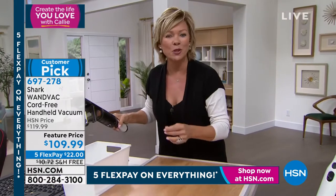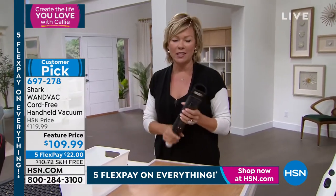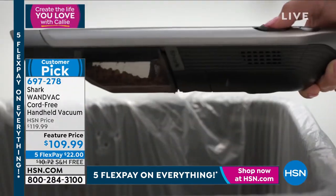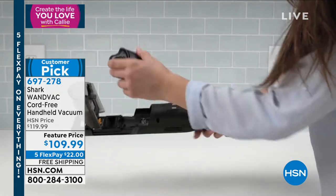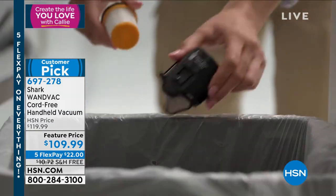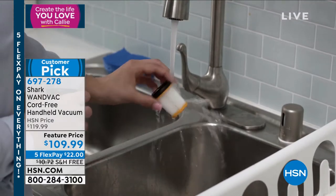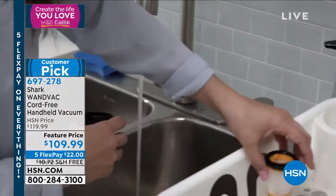Just dump it into a trash can — it'll do what you want. It's so lightweight. It's the coolest, most ergonomically designed product. We have it in white, navy blue, and all black. This is only $22 with free shipping. We couldn't keep this in stock during the holidays — it sold out so many times. But we got it back for you today, and it's a customer pick.